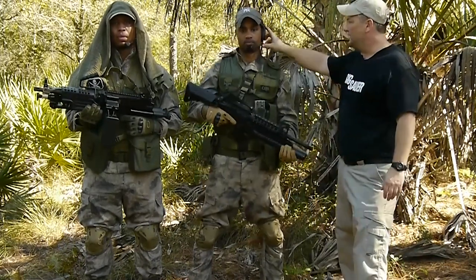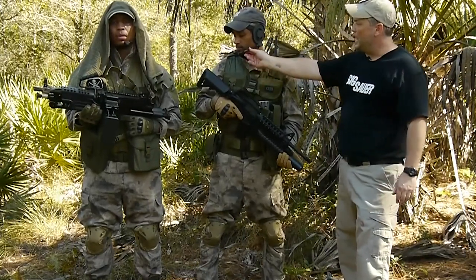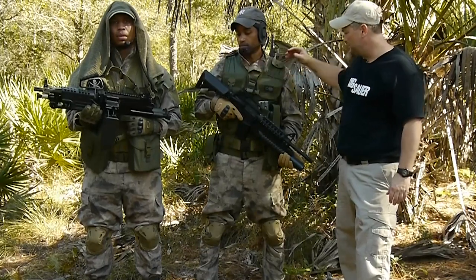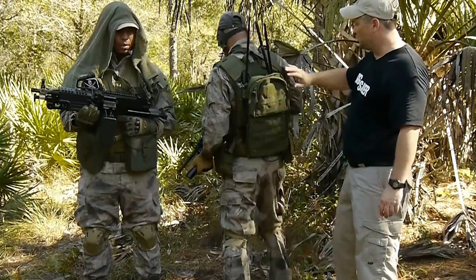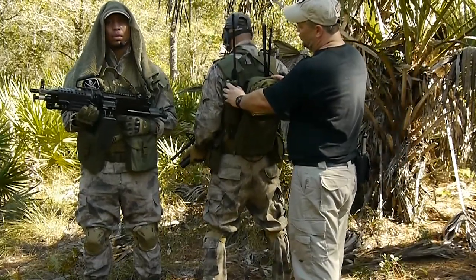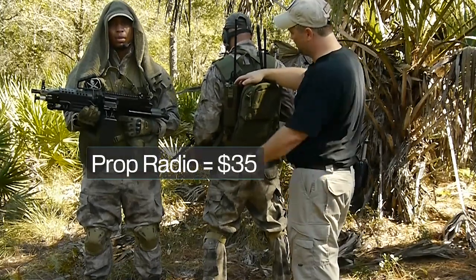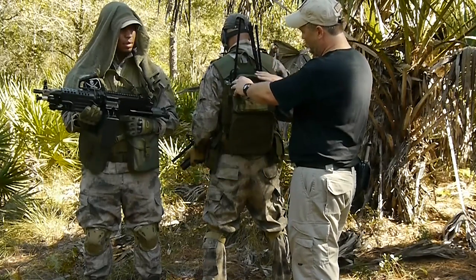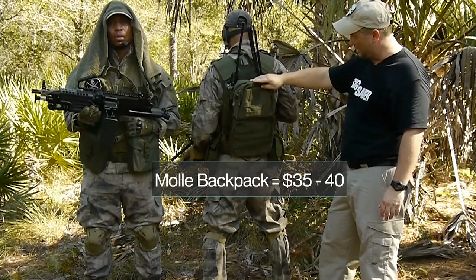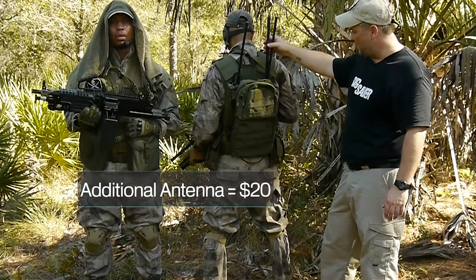We also have a non-functional headset with a foam cover that helps sell the realistic effect. In the back, we have a prop radio — about $35 — a MOLLE backpack that attaches directly to the vest for another $35 to $40, and an antenna addition for about $20.